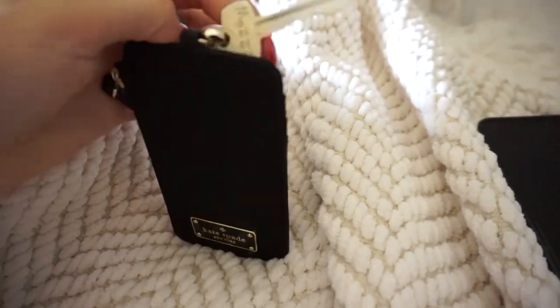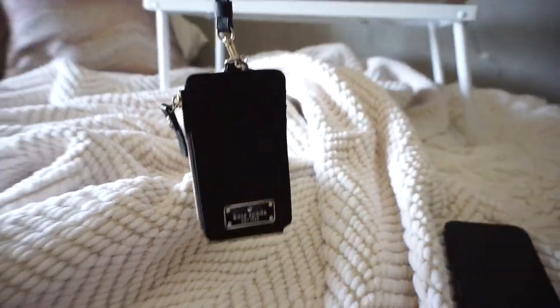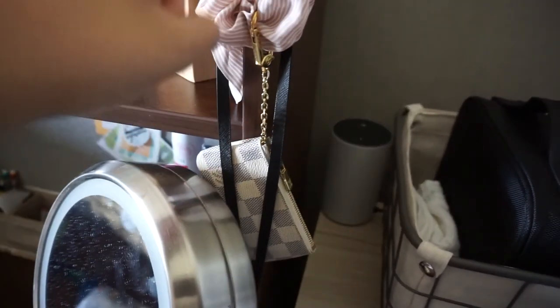It's a Kate Spade one — I got it on sale and it's really cute and helpful. I just put my key on there. I should probably take my car key off because I don't need it, but I drove my car yesterday so that's why it's on there. I also just have my Louis Vuitton wristlet just in case we're going out.